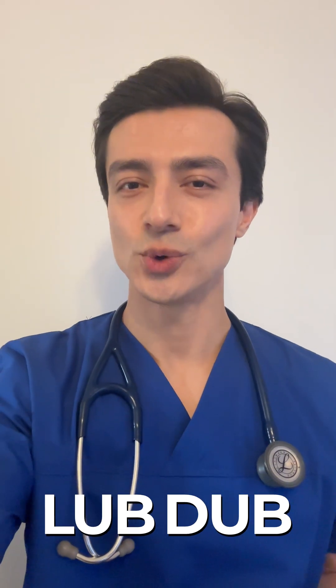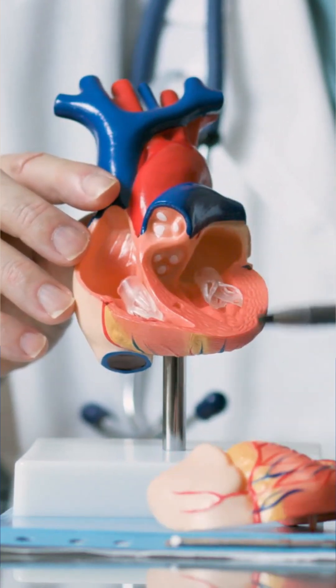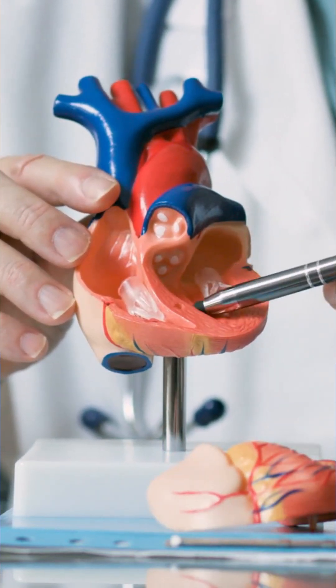Have you ever wondered what causes that lub-dub sound when you listen to your heart? This lub-dub sound is caused by the closure of your heart valves. Your heart has four valves that work together to keep blood moving in the right direction.